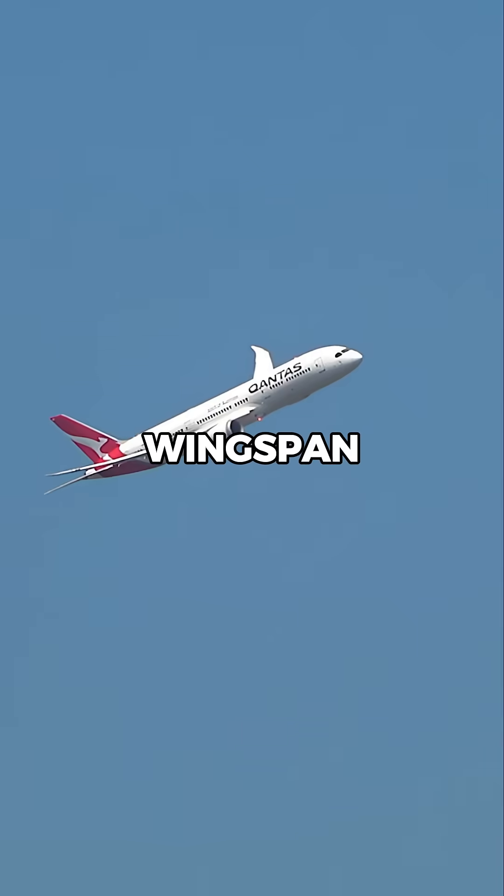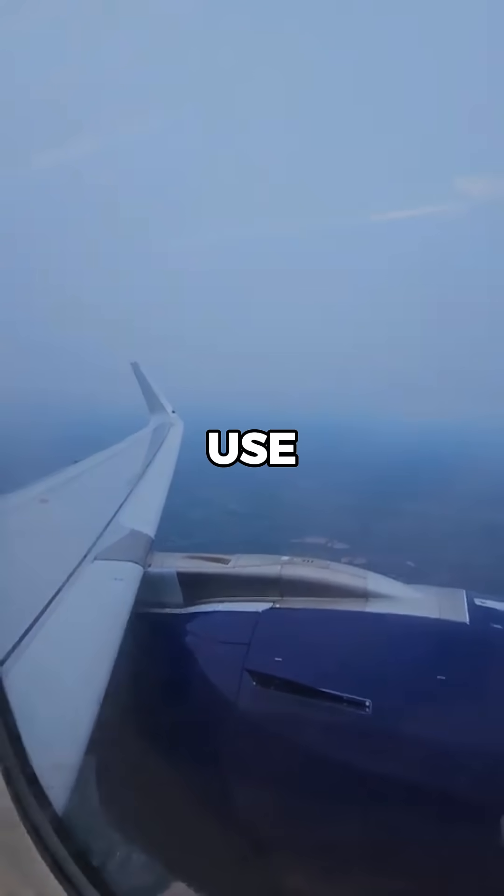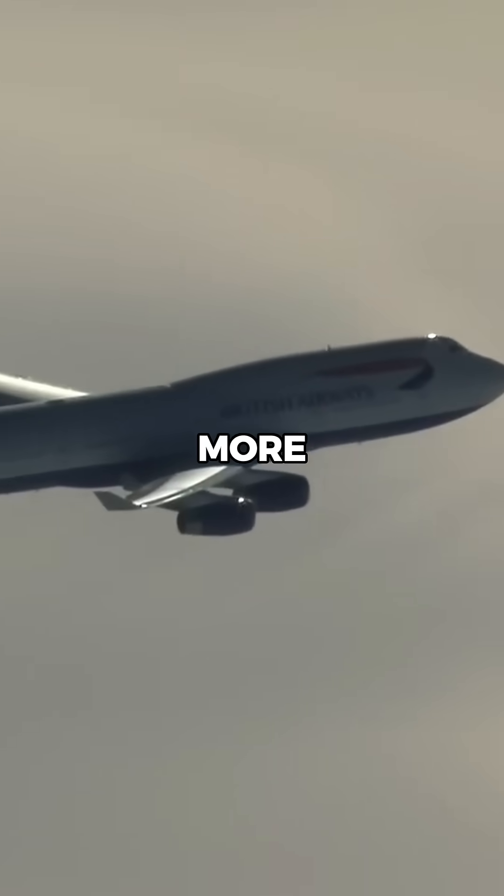The 787's wingspan is over 60 meters, compared to the 44-meter wings of the 707. But it's not just about size — modern wings use technology like raked wingtips and winglets to squeeze out even more performance.